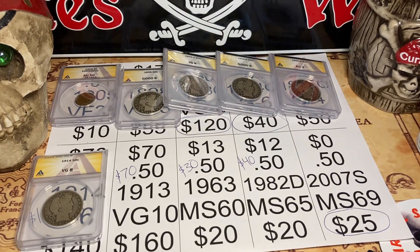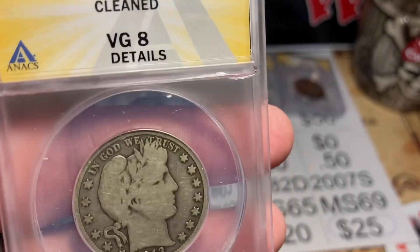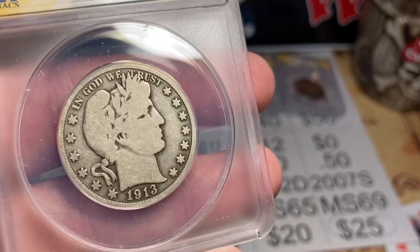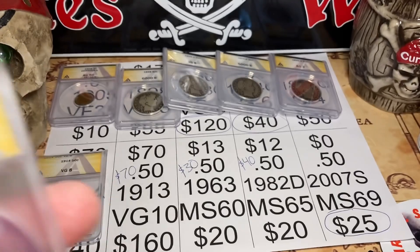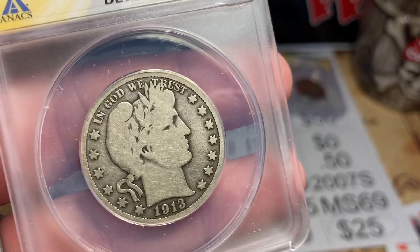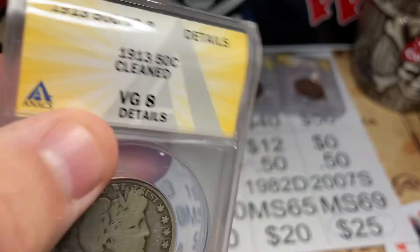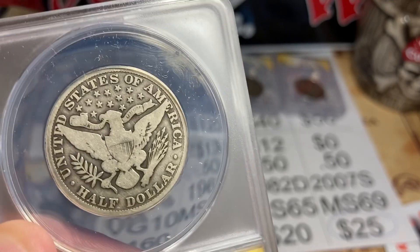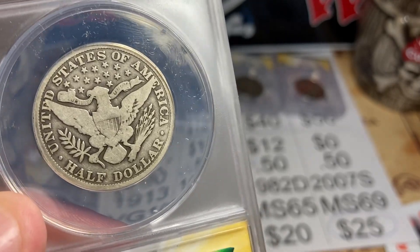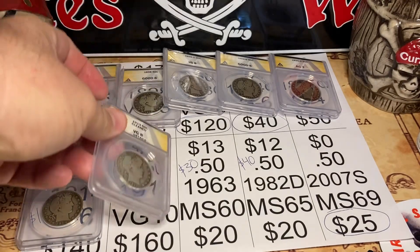The very next coin is also from Fish — a 1913 Barber Half, another rare date. I thought it'd be a VG10 but we got VG8 details, and of course this is the cleaned coin. I'm into it $70 plus the $15 grading fee. I think it's worth $70–$80 bucks. Still happy to have it — it takes up a spot in my collection and it's a beautiful coin, cleaned or not.